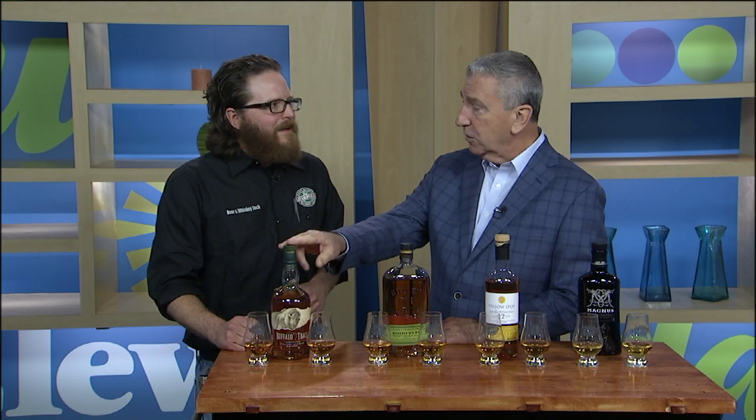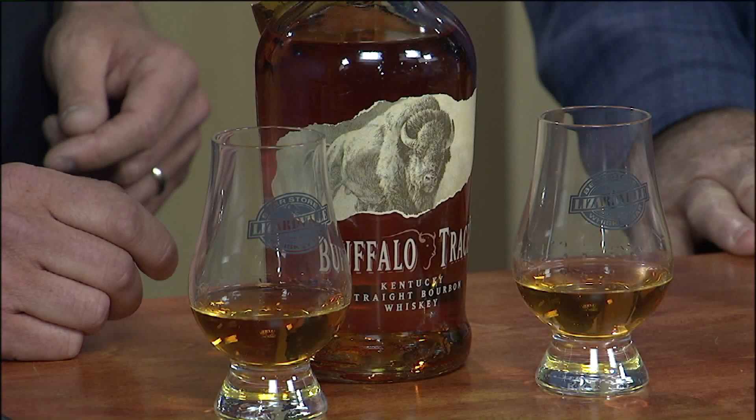The show New Day Cleveland went down on the bourbon trail and visited Buffalo Trace. When you see this place, it is a big operation — massive, massive distillery — but they're making some of the best American bourbon that you can get your hands on.